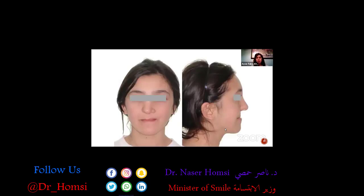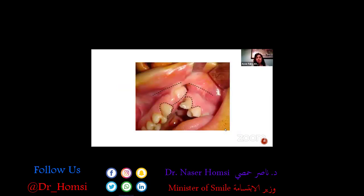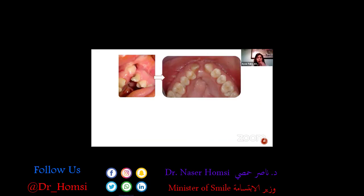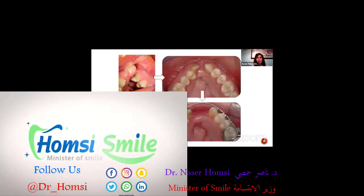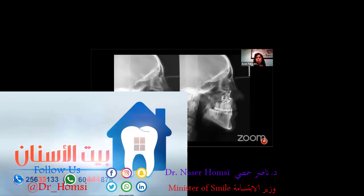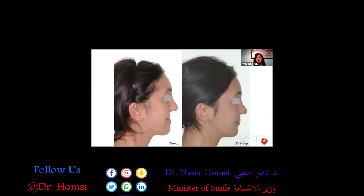This is an adult patient with a unilateral cleft lip and palate deformity. She had excellent bone grafting, and we prepared her for Lefort 1 orthognathic surgery. We expanded the dental arch — the bone grafting was very successful, you can see the bone bridge here. Then we performed the Lefort 1 surgery, achieving a very nice and balanced profile.